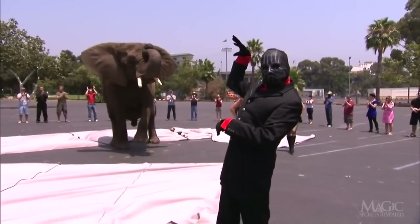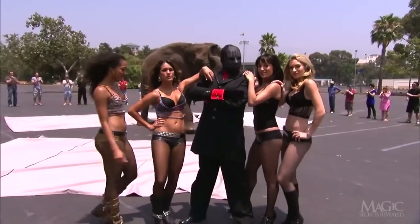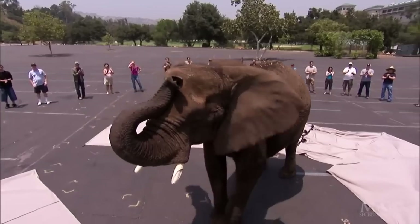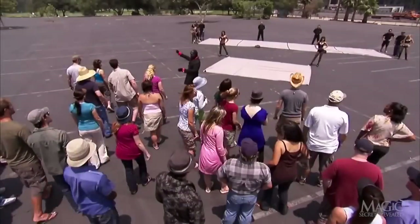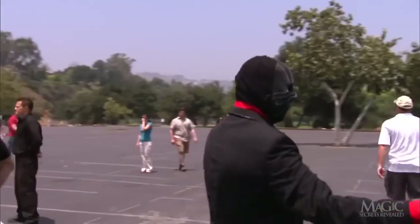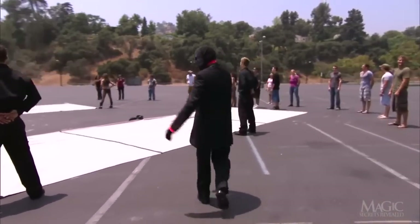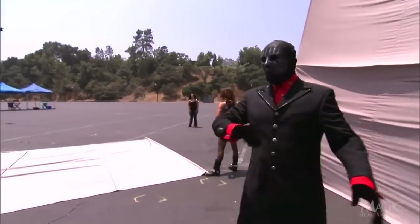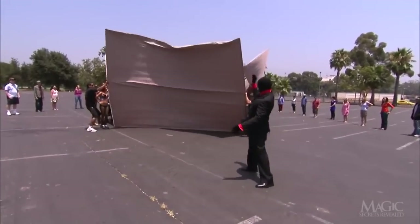Where did he come from? He was definitely not on the witness list. The girls are impressed — maybe the Masked Magician can do real magic after all. An elephant appears in broad daylight while surrounded by witnesses. Truly amazing. We just saw the Masked Magician arrange a circle of witnesses in an empty parking lot, surrounding two large sheets of heavy canvas. Then the sheets were formed into a box, and while completely surrounded, the Magician produced a five-ton elephant.